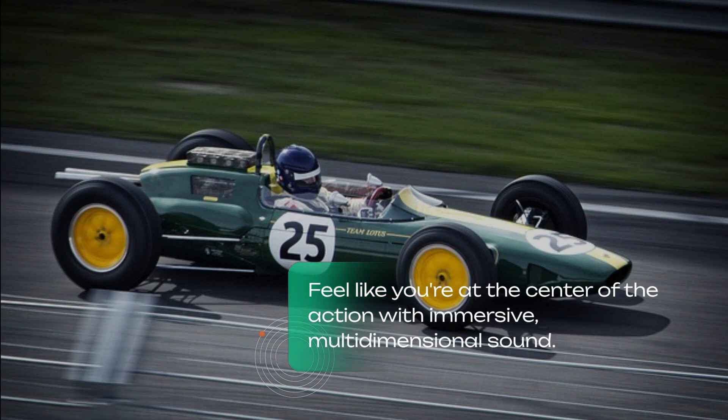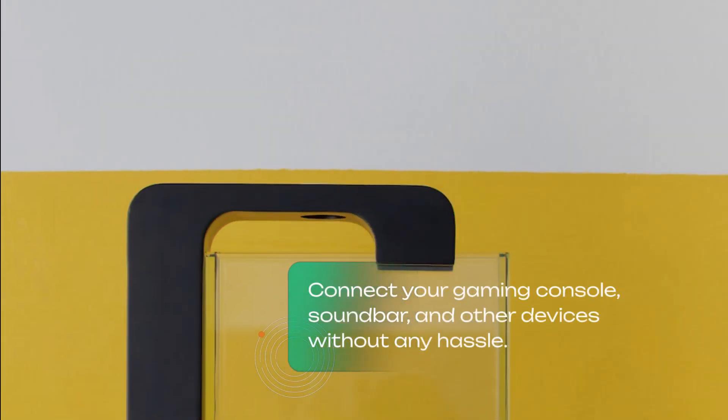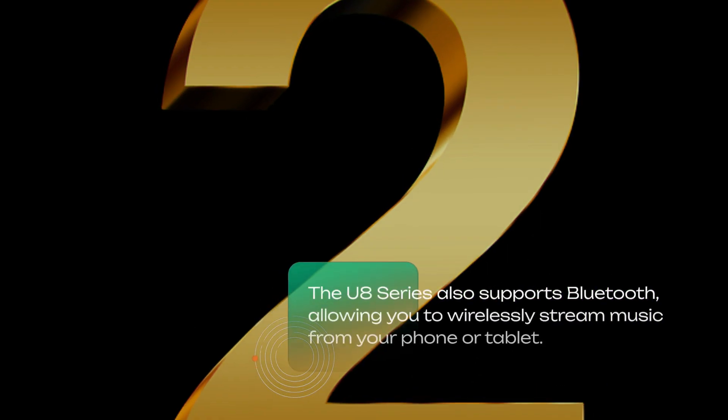Immerse yourself in the ultimate sound experience with the U8 Series' Dolby Atmos technology. Feel like you're at the center of the action with immersive multi-dimensional sound. The U8 Series comes with multiple HDMI and USB ports, providing versatile connectivity options to connect your gaming console, soundbar, and other devices without any hassle.